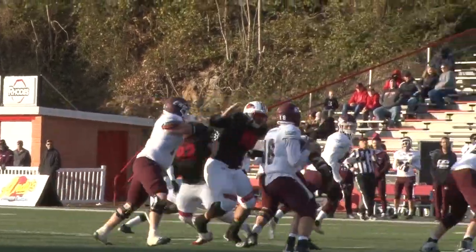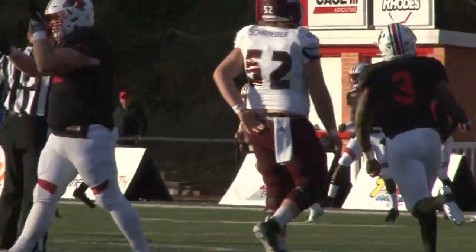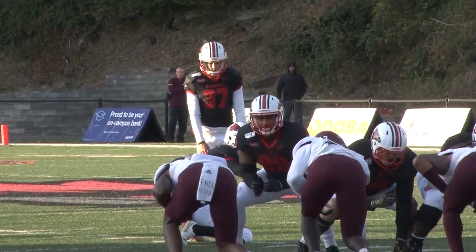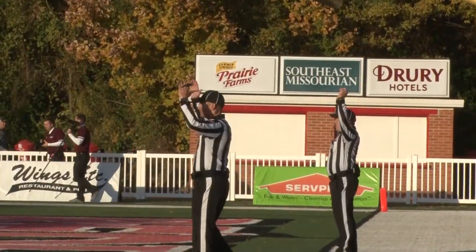Seven men in the box. Back to throw McKinney, lofts it down the right sideline. By Darius Knighton, the All-American. It's blowing from right to left. Kendrick Tiller from 40 to tie the game. It's on the way — and it is good.